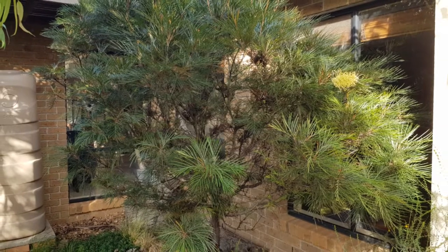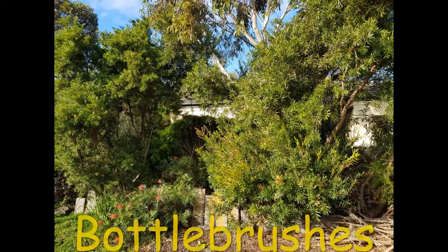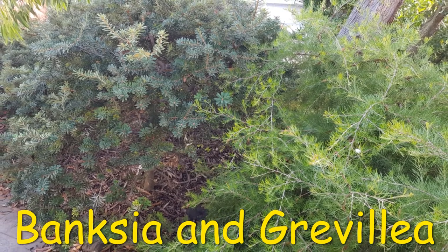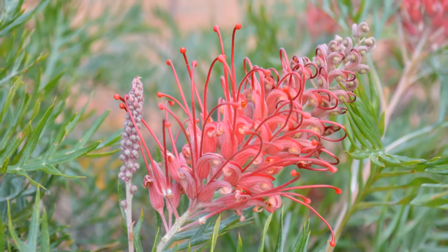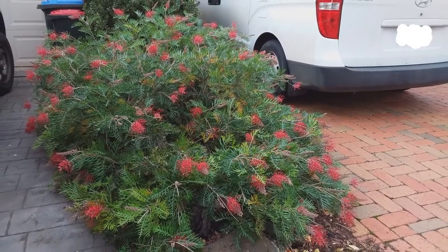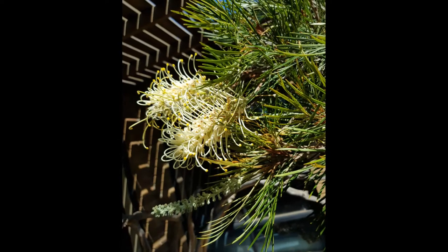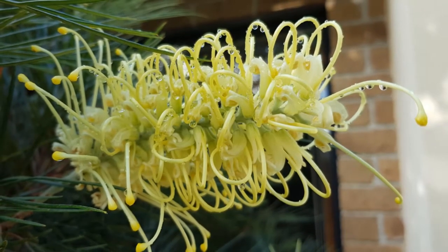For smaller trees, look at grevilleas and bottle brushes as well as hop bushes, kangaroo apple, and smaller varieties of casuarina. They pack in a lot when it comes to flowers and colour and tend to grow quite quickly. I keep coming back to grevilleas because they are a remarkable genus with so many wonderful species. Their flowers are a definite attraction to so many birds because of the nectar they produce. They flower profusely and some species flower all year round. Grevilleas range enormously in colour, size, and texture and can add vibrancy to your habitat garden.